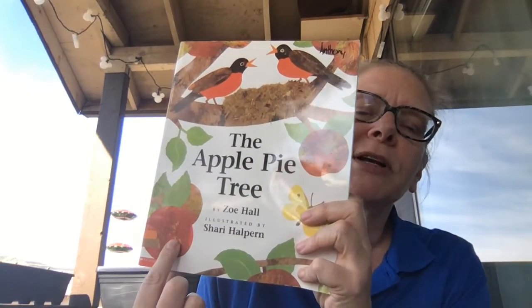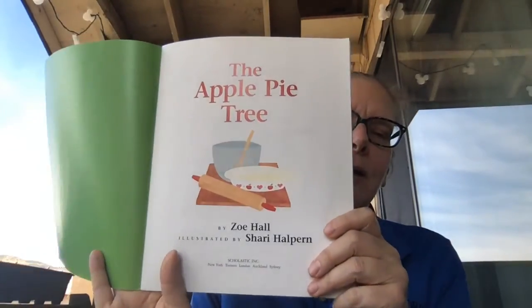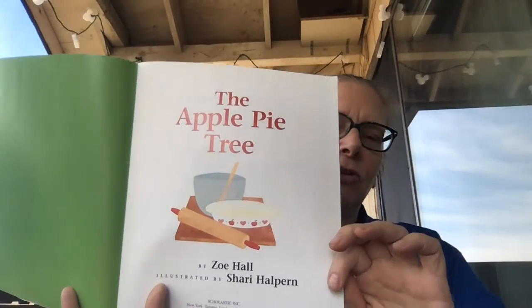She wrote the story but Sherry Halpern drew the pictures. Let's begin. The Apple Pie Tree. Maybe this gives you a hint about our story.